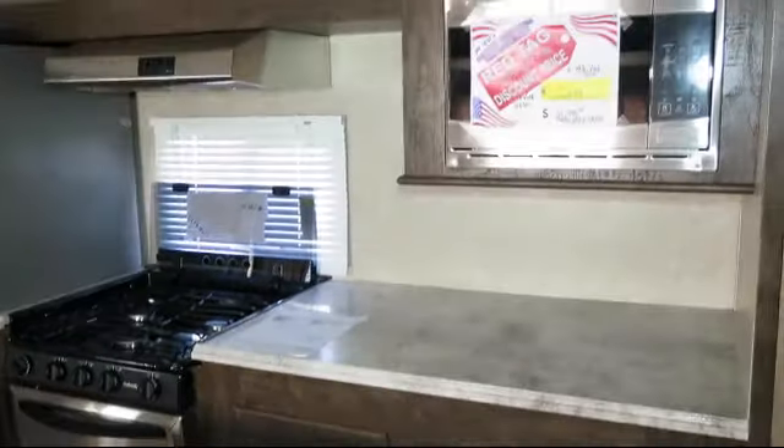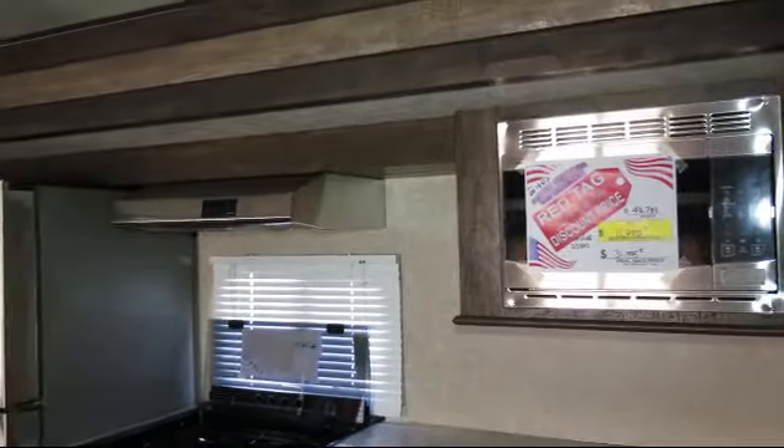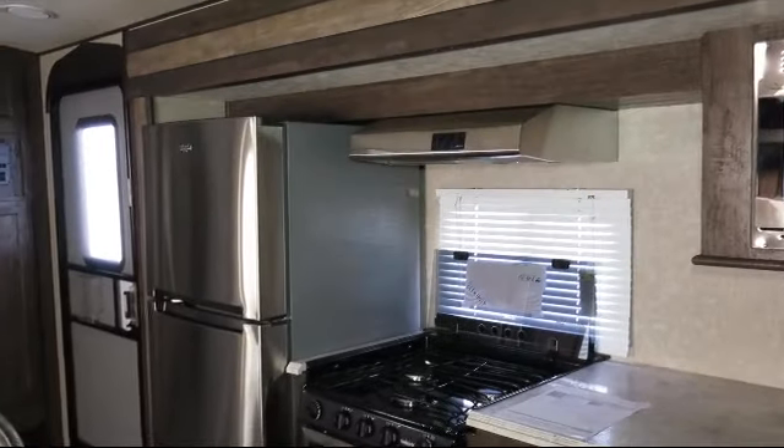Living area closet, under bed storage, cathedral ceilings, flush mount gas range cover, kitchen pantry, walk around queen bed, closets on both sides of the bed, and kitchen island with double sink.